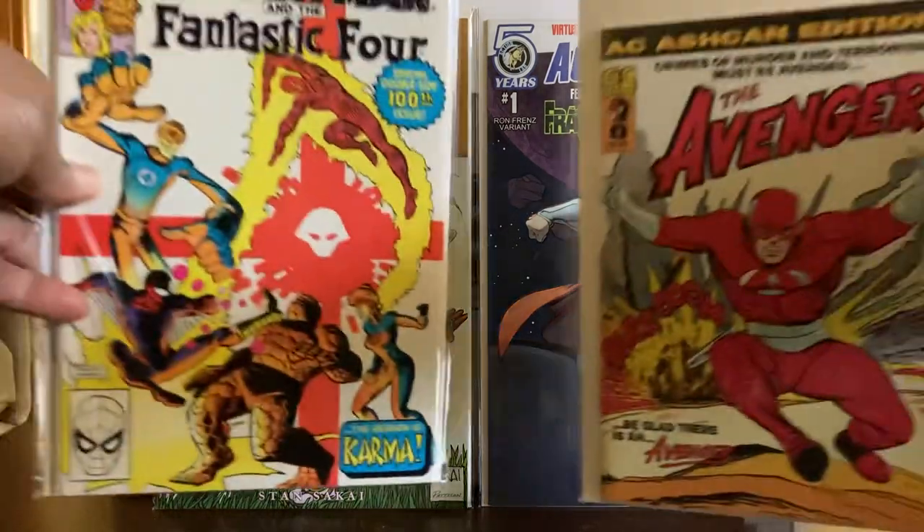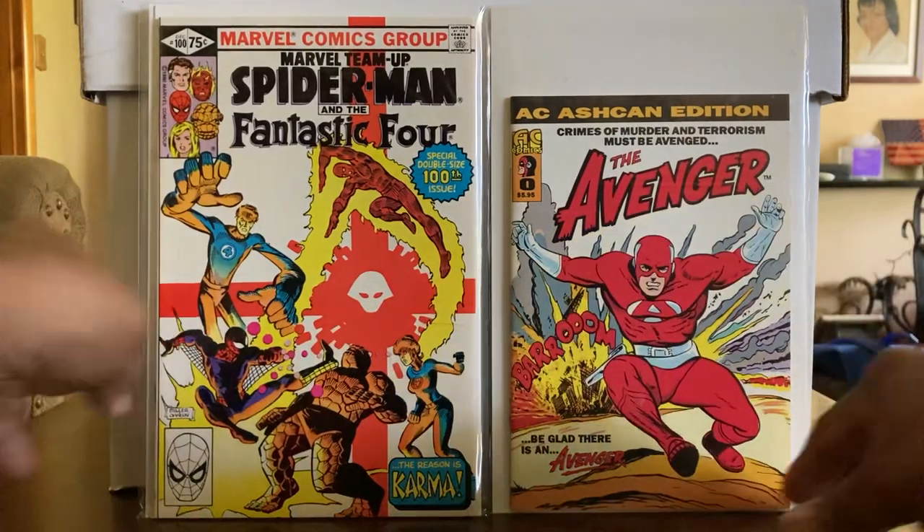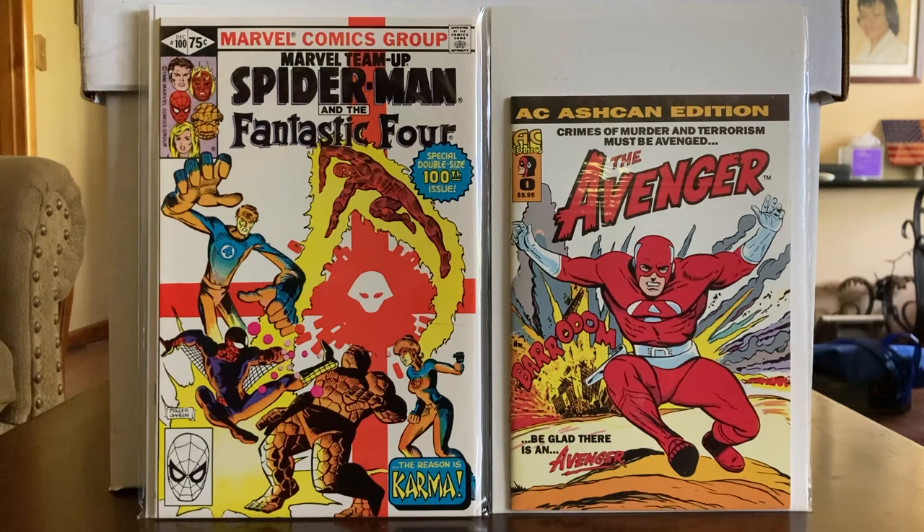The next two books are Marvel Team-Up 100 and an Ashcan — The Avenger — from the late 50s, early 60s. They tried to revive a lot of these characters from the AC Comics. The interior of that particular book is black and white. The Avenger has no real superpowers — he's just one of those pulp characters, fighting crime. As it says, the crimes of murder and terrorism must be avenged. It's a nice book, a good read — no cursing, just a down home book.